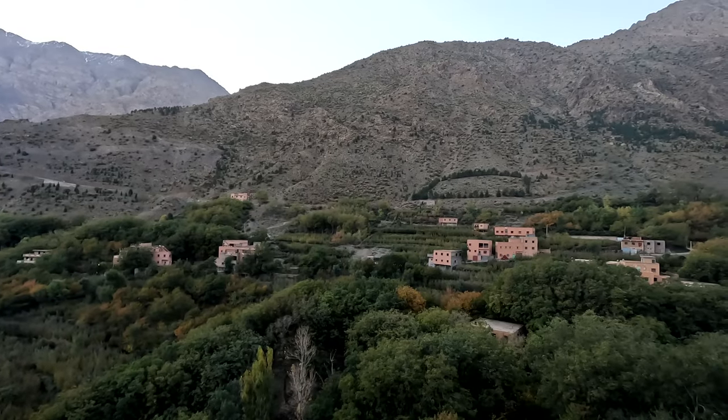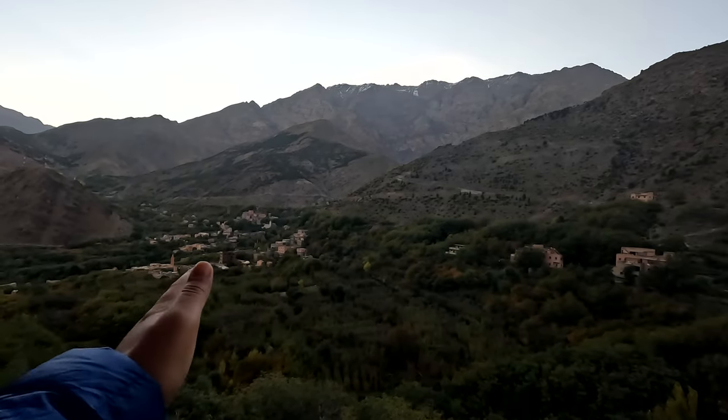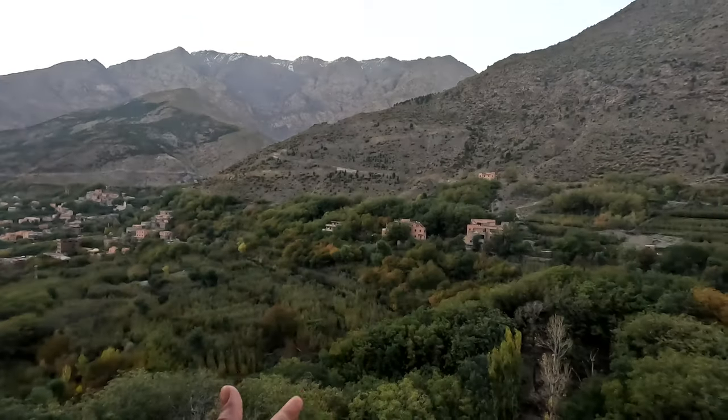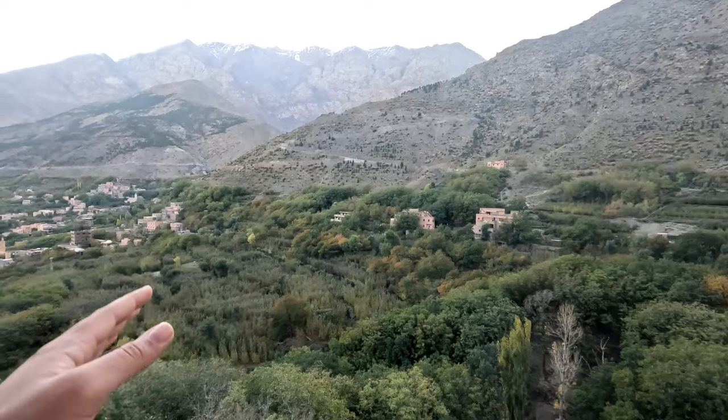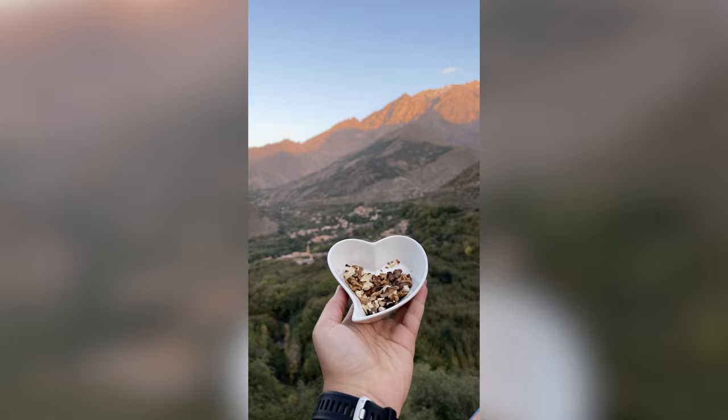Before our adventure starts, I want to show you the view out of my balcony from the guest house where I'm staying, which I will give you a tour of later in this video. The view out of the balcony is amazing — look at all the mountains, the valley, the villages, snow up top, so many trees. I was told that most of these trees are either pecan trees, cherries, or apples. I tried some pecans yesterday and they're probably one of the best I've ever had.